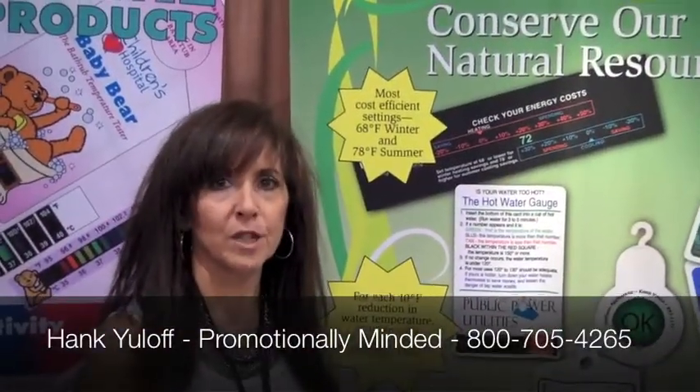Hi, it's Hank Ulof at Promotionally Minded. Are you looking to have your clients get the message of saving, or that you save them money, or you help them save things? Here are a couple of really great ideas. These products we have are designed to educate the consumer on energy conservation.